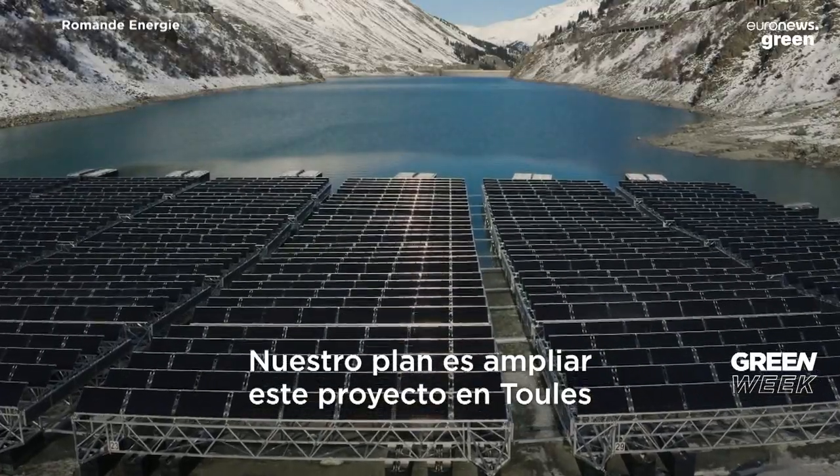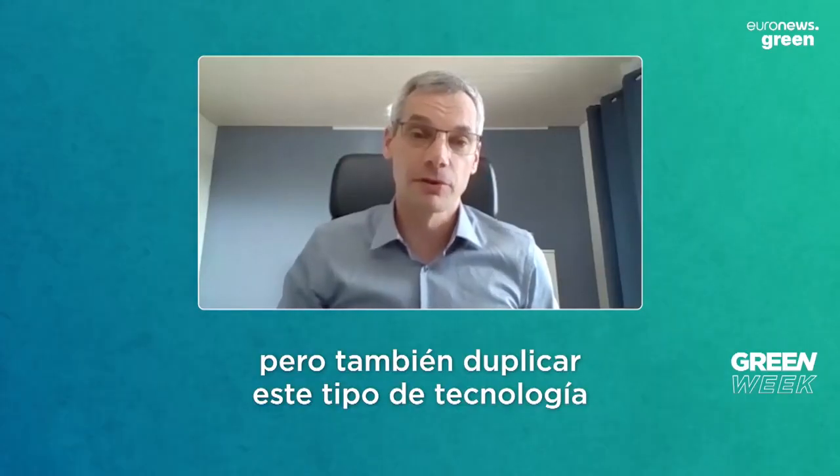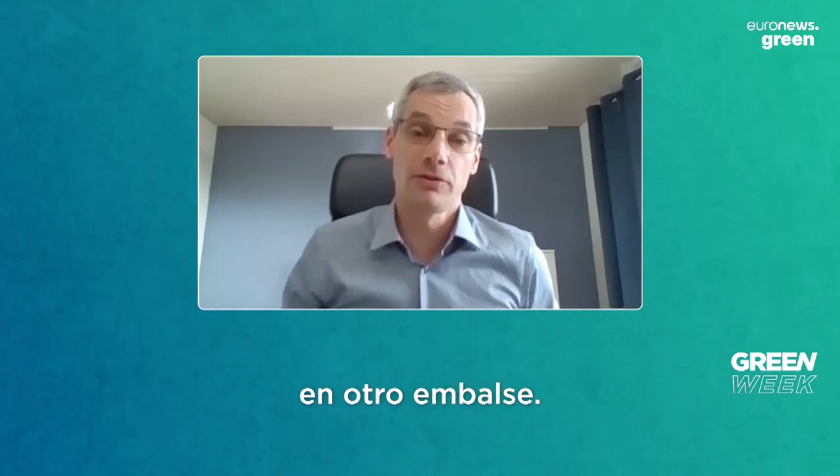Our plan is first to extend this project on the lake of Tull, and also to duplicate this kind of technology on other lakes.